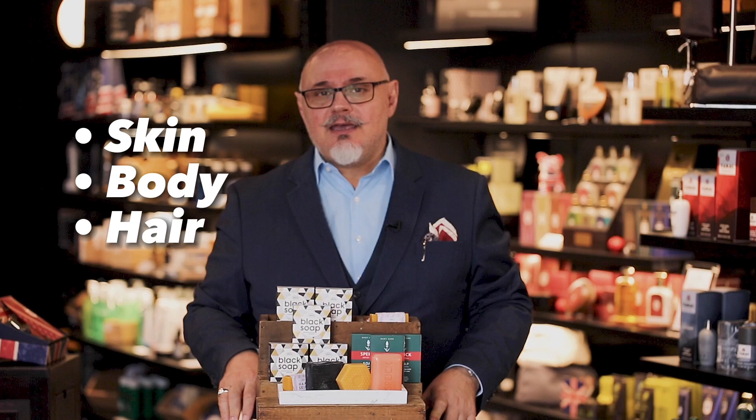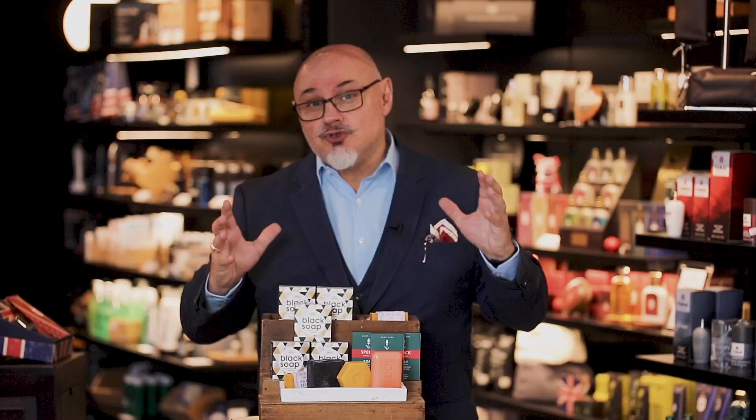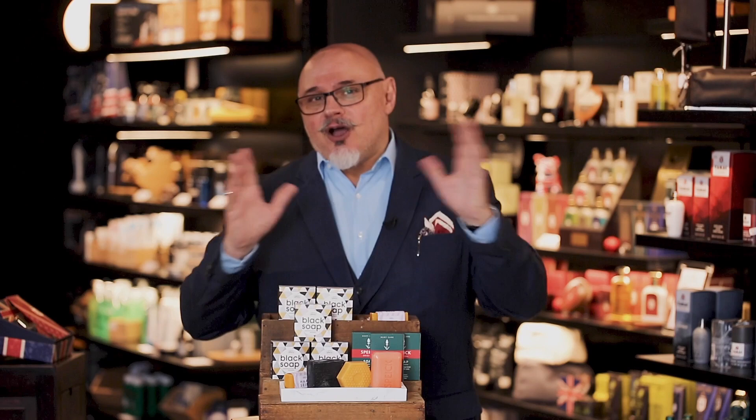I have a confession — actually I have two confessions. I love soap, well that's the first one, and the second one is that I love Spike. Now did you know that Spike makes soap for the skin, for the body, and for the hair? Well you will now. There are four soaps which I think you should consider in your cleanliness and hygiene repertoire.